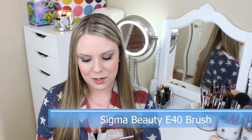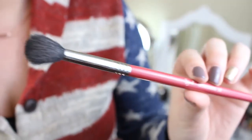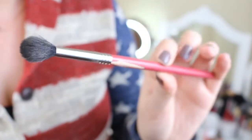The second Sigma brush I've been loving is the Tapered Blending E40. This has been a game changer when it comes to blending my eyeshadows. I used to really never blend eyeshadow, but I discovered this brush and it makes it so easy that now I can't blend without it. Really, really good eyeshadow brush.